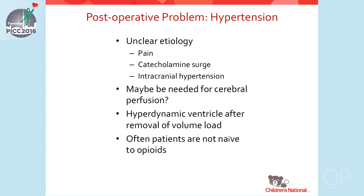Hypertension is another common postoperative problem after the bidirectional Glenn. The etiology is unclear — perhaps from pain, catecholamine surge, or intracranial hypertension. Perhaps this hypertension is needed for cerebral perfusion, or perhaps the ventricle is hyperdynamic after acute removal of volume load. It's important to remember that these patients are often not narcotic naïve.